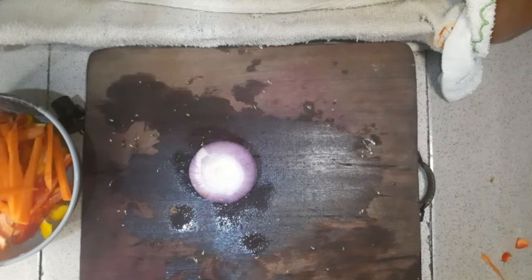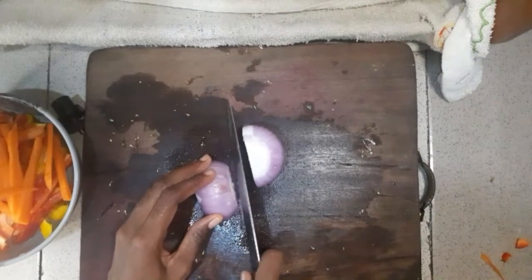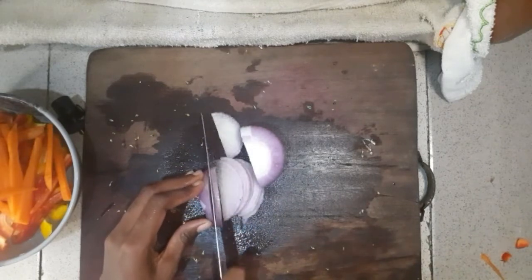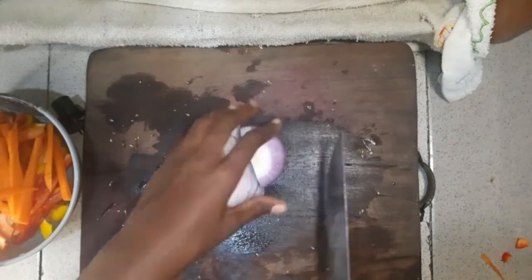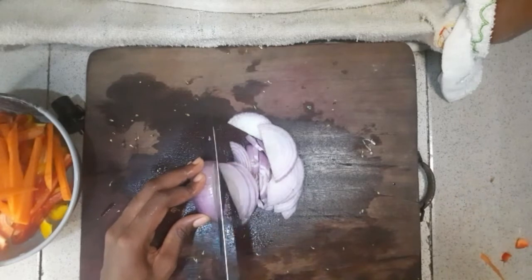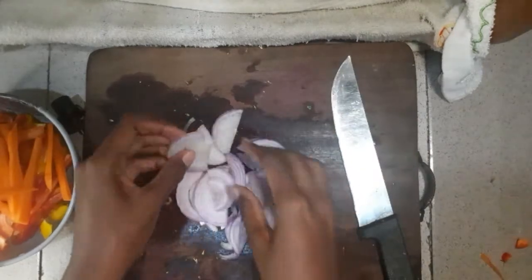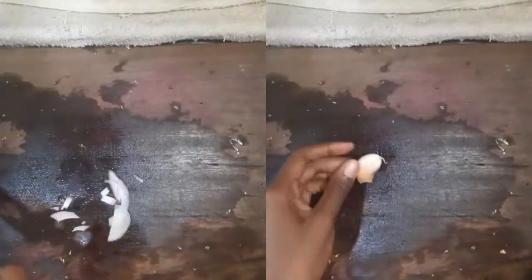Now onto the onion. I know some people don't like onions, so you can skip that, but for people like me that like onion, yeah, you add it to the dish. I'm cutting it in thin slices — you can dice it if you like. Apart from giving the food a very nice taste, onion is also packed with vitamins and flavonoids that help with your eyes, your heart, and all that.